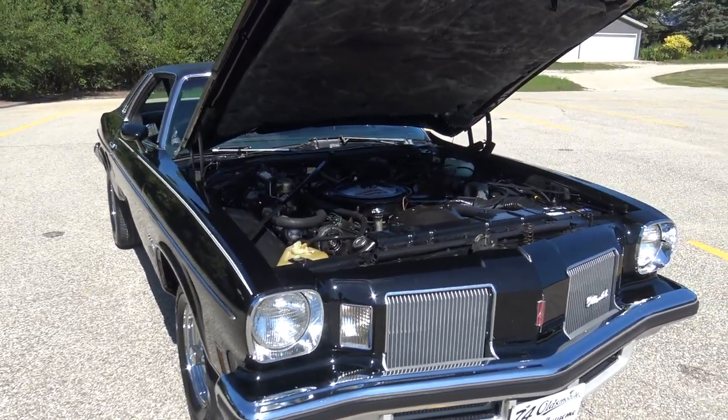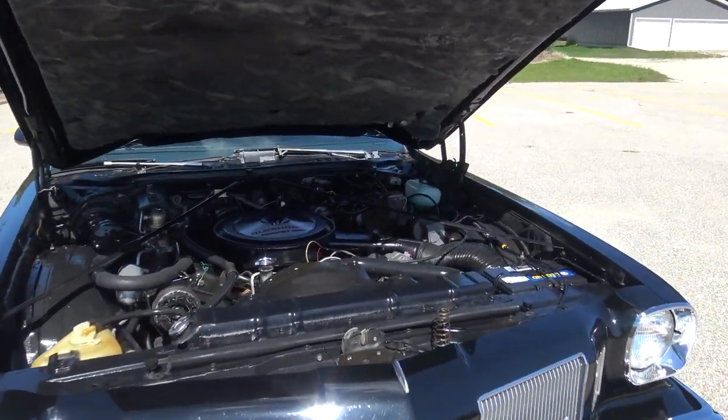Absolutely gorgeous, triple black 1974 Oldsmobile Cutlass Supreme.